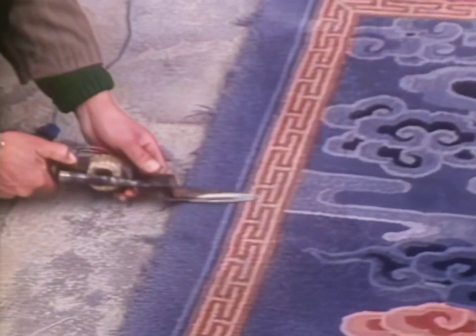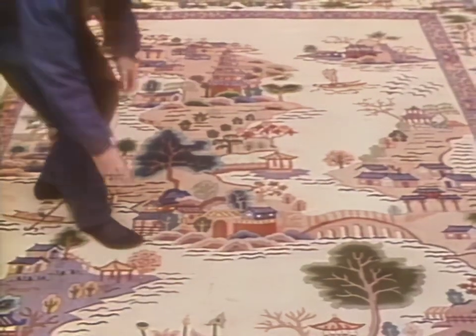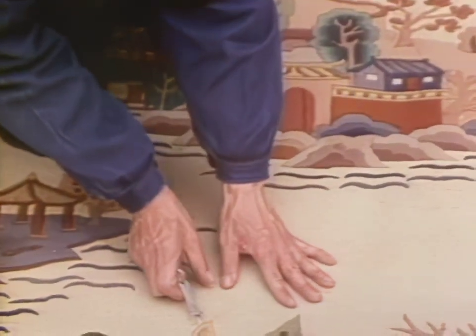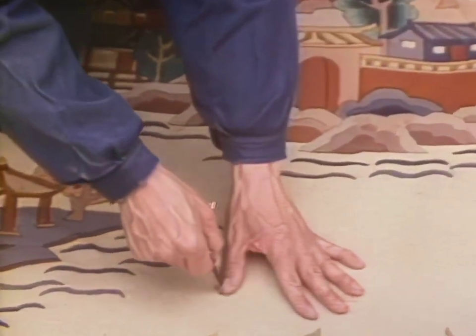After weaving, the rough nap is trimmed away. Next, senior inspectors check the carpet for uniformity and level. This single step may take days.